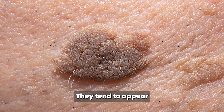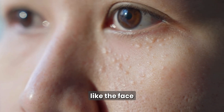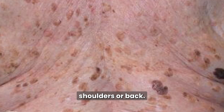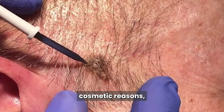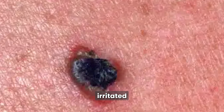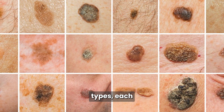Like liver spots, they tend to appear more often with age, especially on areas like the face, chest, shoulders, or back. Although they're harmless, some people choose to have them removed for cosmetic reasons, or if the lesions become irritated by clothing or friction.